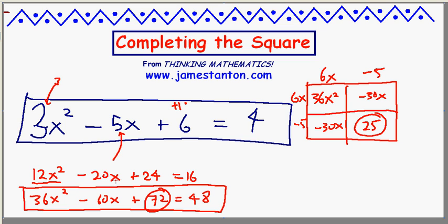I have 72 — silly me, I was looking at the wrong spot. That suggests I need to subtract 47 from both sides. So: 36x squared minus 60x, subtracting 47 makes 25, equals 48 minus 47, which is 1.